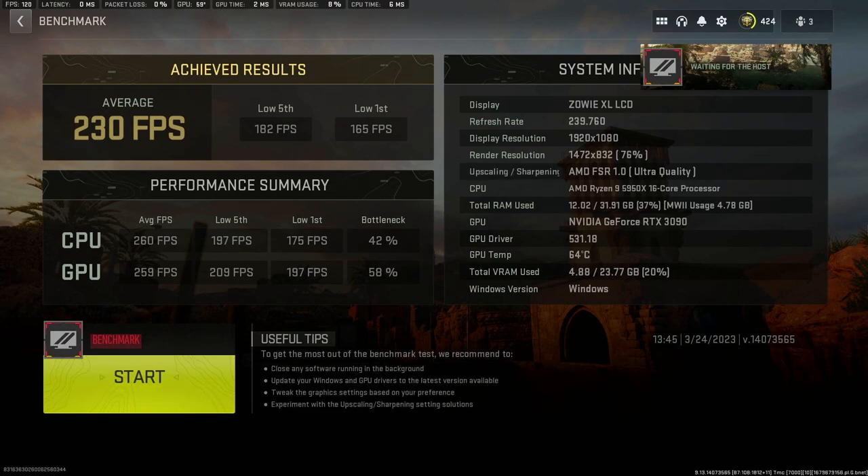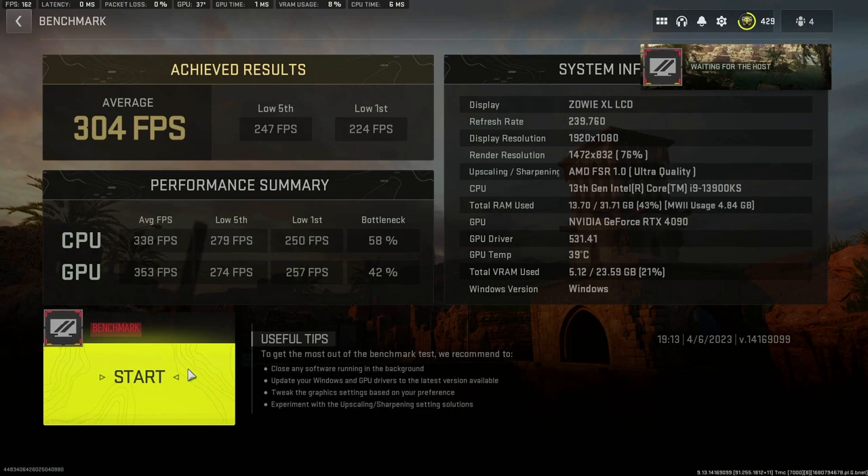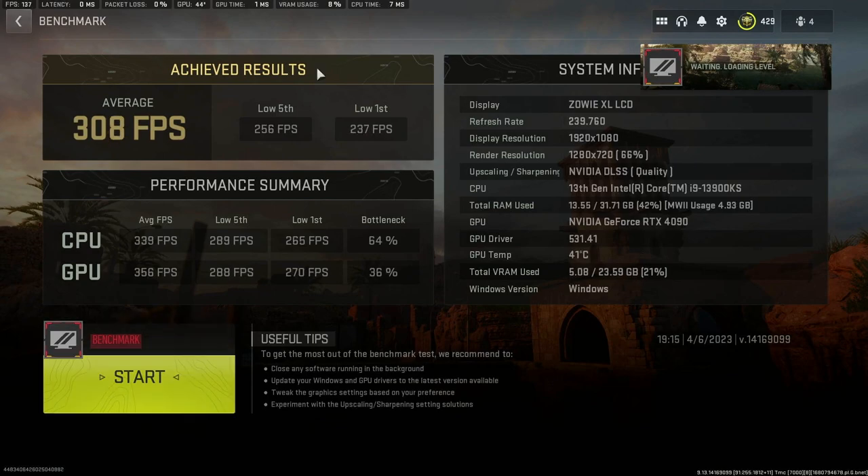For the first test, I have the Ryzen 5950X with the 4090. I ran all settings on medium, put on AMD FSR set to Ultra Quality at 1080p, and got 230 frames per second. I then turned FSR off, switched to DLSS Quality, and ran the test again — getting 264 FPS. Running the exact same tests with the Intel 13900KS and the 4090, I got 304 FPS with AMD FSR, and 308 FPS with DLSS on Ultra Quality.